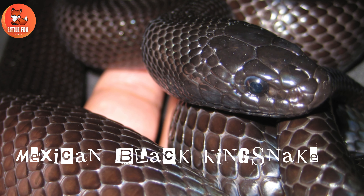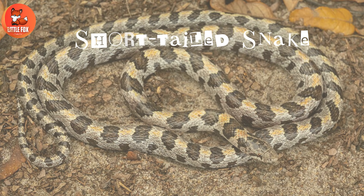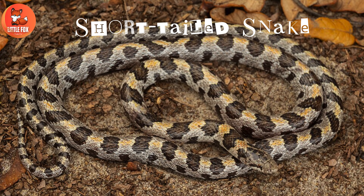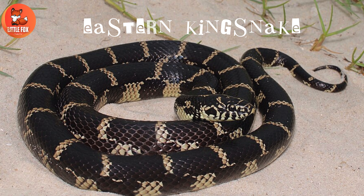Number 9: Mexican Black Kingsnake. Number 10: Short-Tailed Snake. Number 11: Eastern Kingsnake.